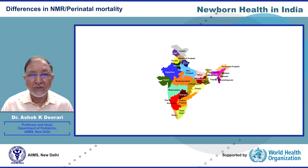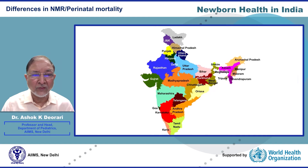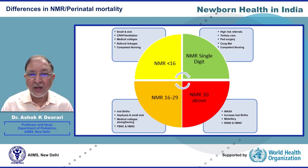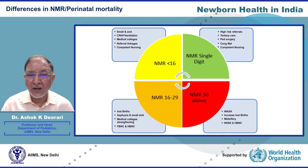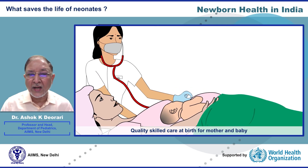India should consider equity-sensitive targets like specific NMR targets for rural and urban poor populations. The needs of states with varying NMR may be tailor-made. States with very high NMR above 30 need basic care and skilled safe care at birth; those between 16 to 30 need additional facility-based newborn care and sick preterm care including CPAP; and those who achieve single digit NMR need strengthening of tertiary care and saving babies with congenital malformations.